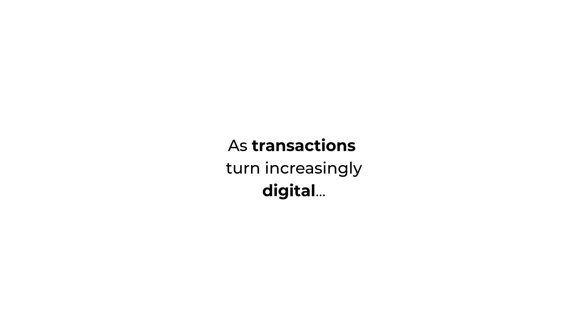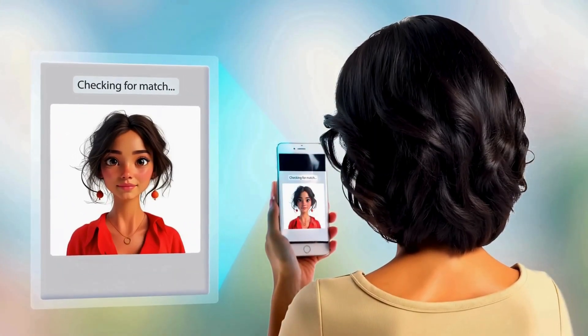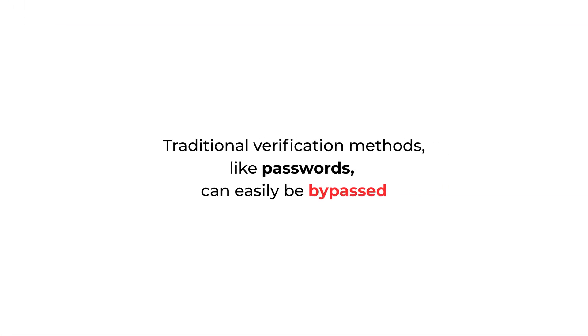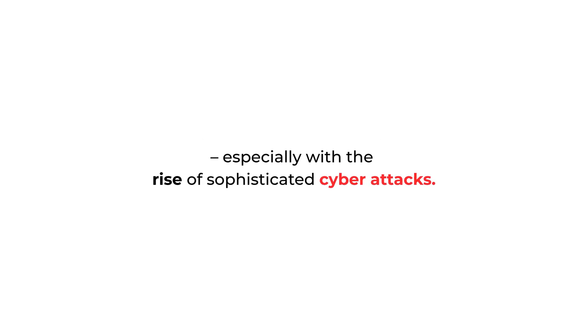As transactions turn increasingly digital, accurately verifying real-world identities is crucial to maintaining trust and security. Traditional verification methods like passwords can easily be bypassed, especially with the rise of sophisticated cyber attacks.